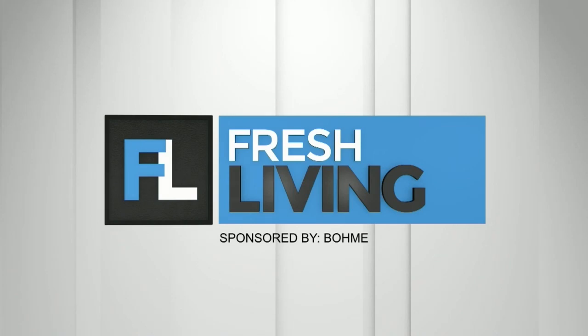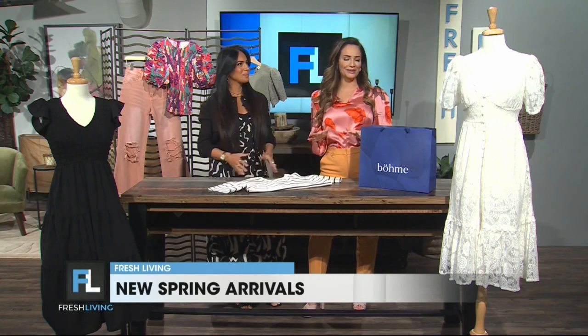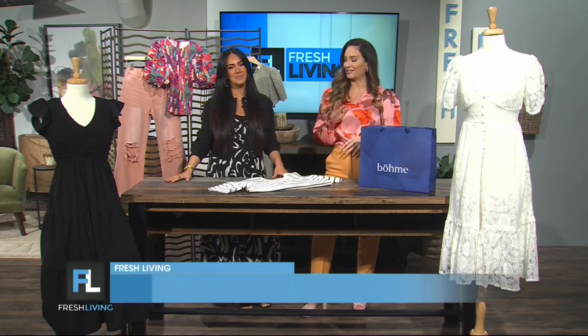The following segment is sponsored by BOEM. Spring into style with these classic pieces from BOEM. Fernanda is here to share these new arrivals and a special deal, so make sure to listen all the way to the end — it's a really good one.